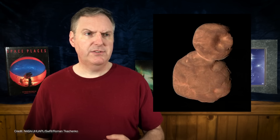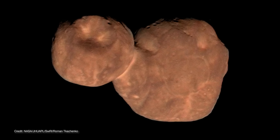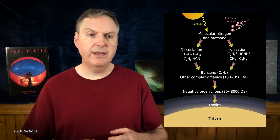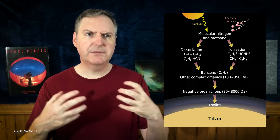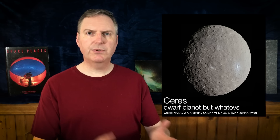Ultima Thule only reflects a few percent of the sunlight that falls on it — think more along the lines of potting soil, except with a slight tint of red if you shine a bright light on it. Both lobes are the same shade of dark red, and that's consistent with the idea that they formed in the same cloud of material. The red color comes from complex organic compounds called tholins. Tholins are produced when smaller, simpler organic compounds are broken apart due to exposure to sunlight, then recombine to form larger, more complex macromolecules with a red color. Organic compounds are found on asteroids, moons, and even comets everywhere we look in the solar system.